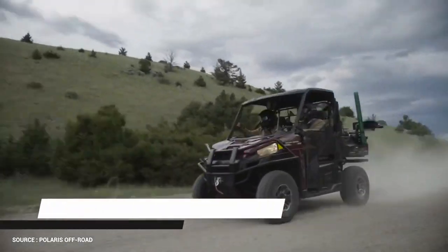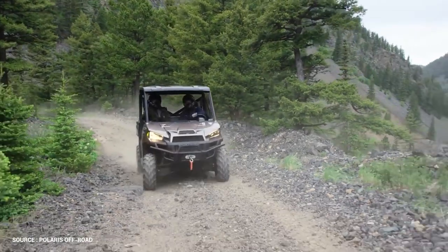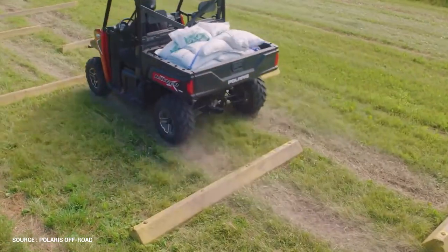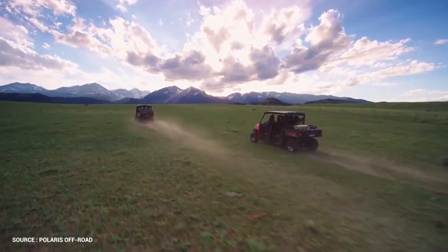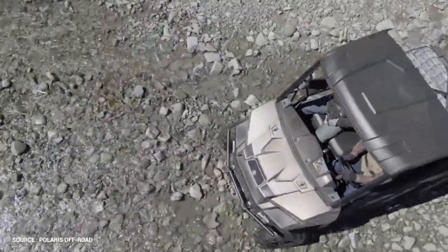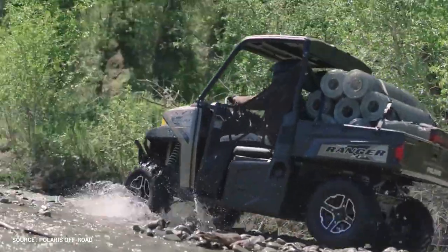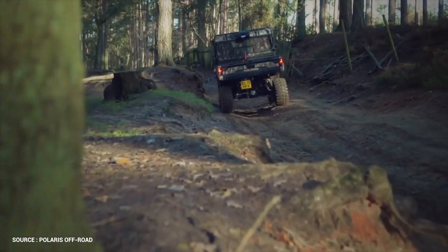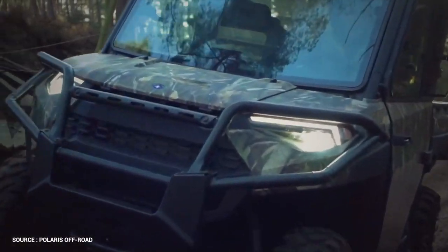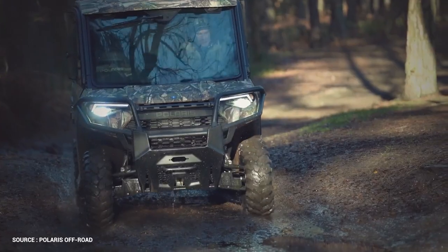Number 5: Polaris Ranger XP1000. The Ranger XP1000 is powerful enough to take on the toughest chores whether you're hauling stuff, towing a trailer, or transporting friends and family. The 999cc ProStar engine produces 82 horsepower, making it the most powerful in its class for towing, payload, and box capacity. With a comfortable 11 inches of suspension travel and 3-mode throttle control with standard, work, and performance settings, there's smooth and then there's Ranger smooth.